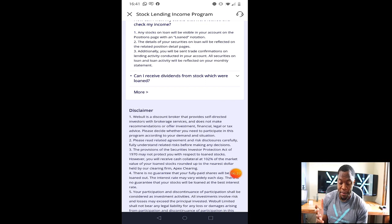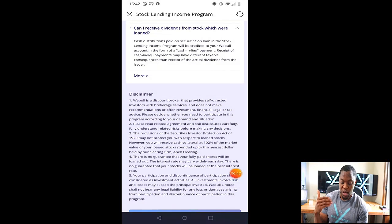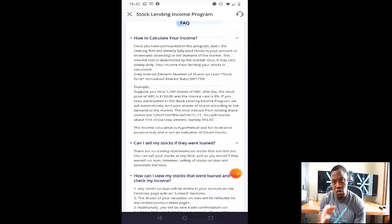Last but not least: can I receive dividends from stocks that are loaned? That's a very interesting question because if you are missing out on dividends, that's an issue. The answer: cash distributions paid on securities on loan in the stock lending income program will be credited to your Webull account in the form of a cash-in-lieu payment. So you still get paid, but it's not a traditional dividend. Receipt of cash-in-lieu payments may have different tax consequences than receipt of actual dividends from the issuer, so there are some nuances when it comes to your taxes.